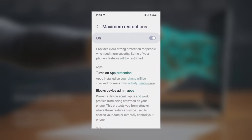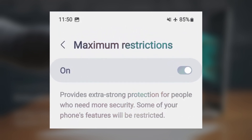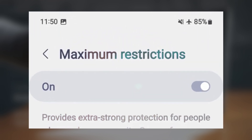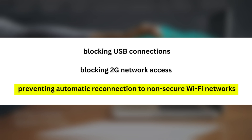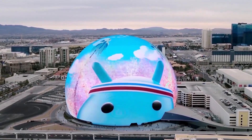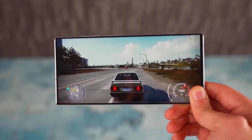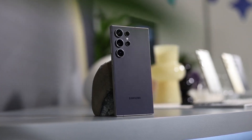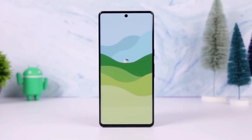Looking ahead, the changelog for Autoblocker indicates that with One UI 7.0, Maximum Restrictions mode will receive three additional features: blocking USB connections, blocking 2G network access, and preventing automatic reconnection to non-secure Wi-Fi networks. While Samsung is focused on delivering the One UI 7.0 beta update, it is also working on new security updates for its smartphones and tablets. Let me know your thoughts in the comments section.